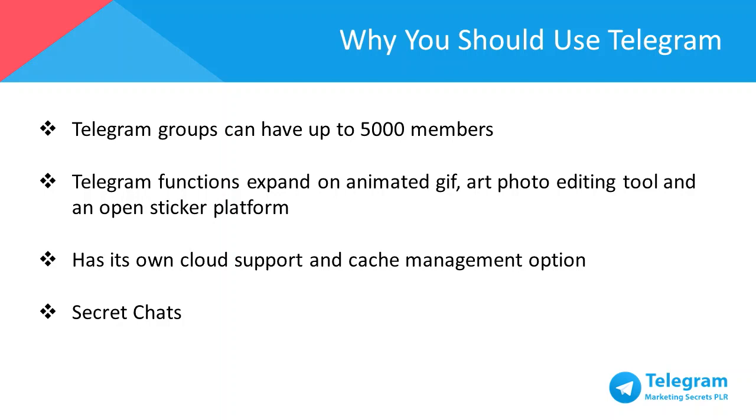Telegram functions expand on animated GIF search, a state-of-the-art photo editing tool, and an open sticker platform to enhance your experience. There's no need to be concerned about storage space on your device because Telegram has its own cloud support and cache management options, meaning Telegram will barely take up any space on your phone memory.